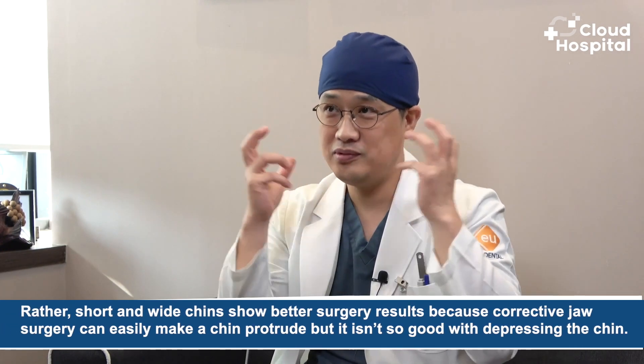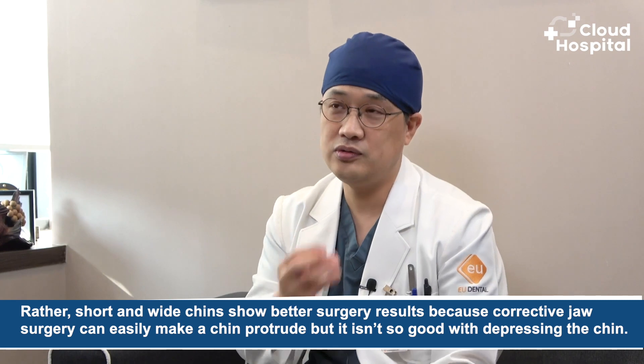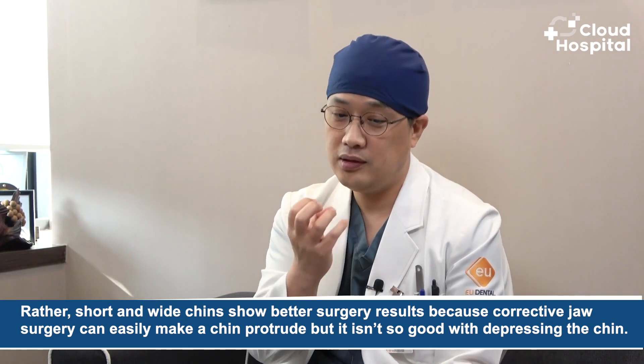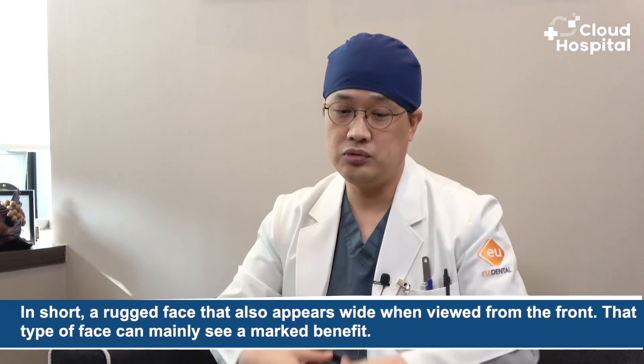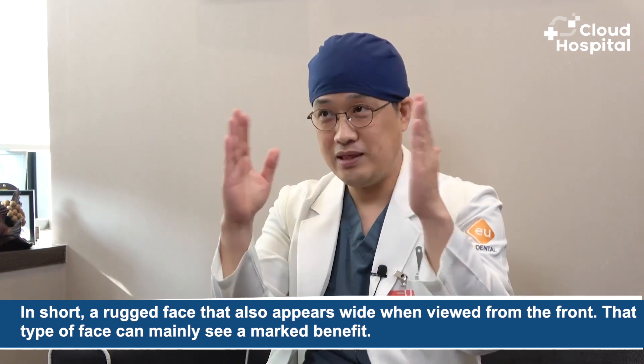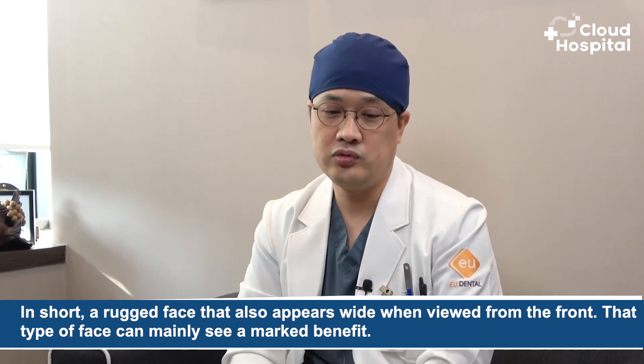Rather short and wide chins show better surgery results, because corrective jaw surgery can easily make a chin protrude, but it isn't as effective at depressing the chin. In the case of square jaw reduction, patients with developed gonial angles — the area we call the gonial angle — can be effectively reduced through surgery. In short, a rugged face that also appears wide when viewed from the front can mainly see a marked benefit.